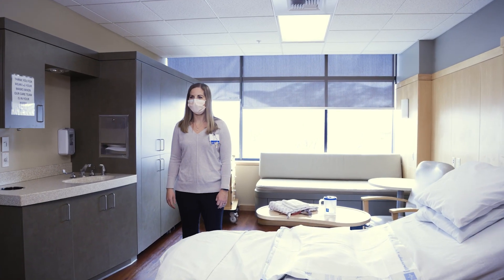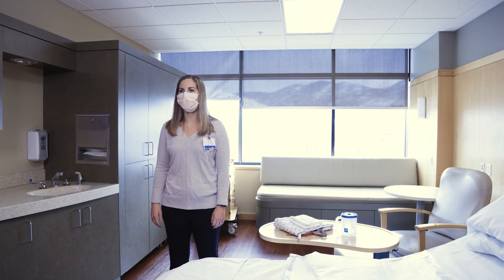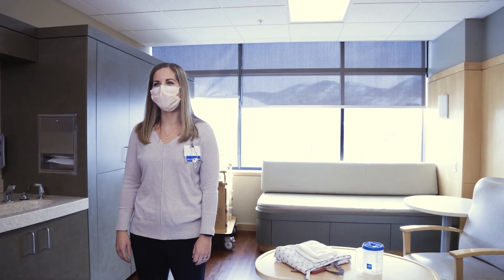We have an LDRP model, which means our women labor, deliver, recover, and do postpartum in the same room. So instead of having to break it up into different locations for their care, they can stay in the same room and really get comfortable.